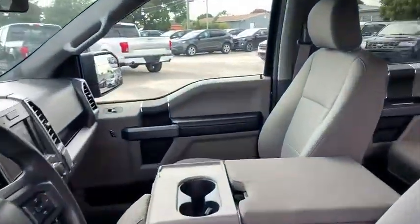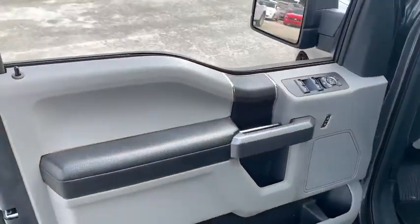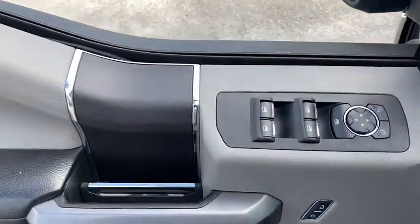Traction control, dual airbags, power steering, four-wheel disc brakes, center armrest, power windows, fog lights, security system, electronic stability control.